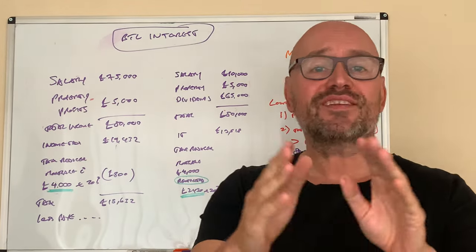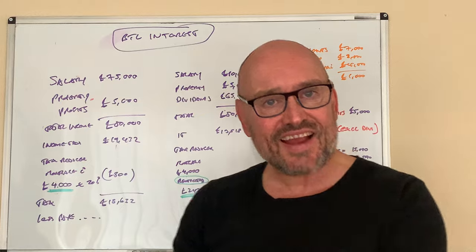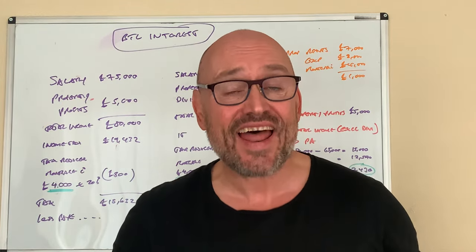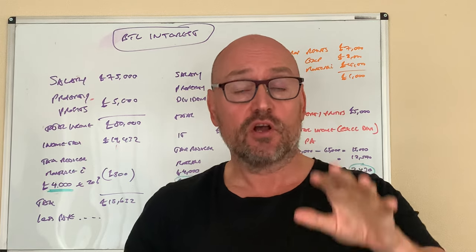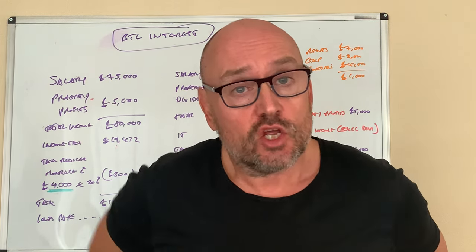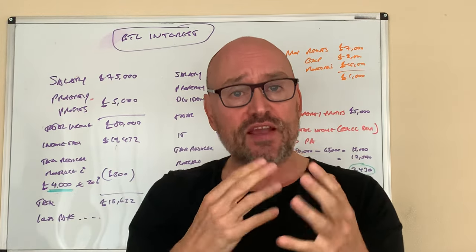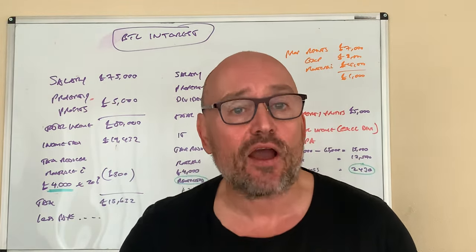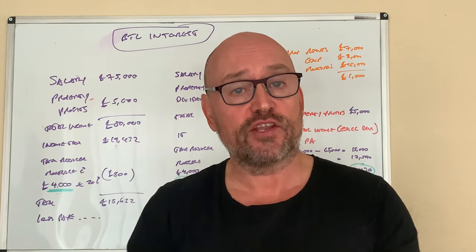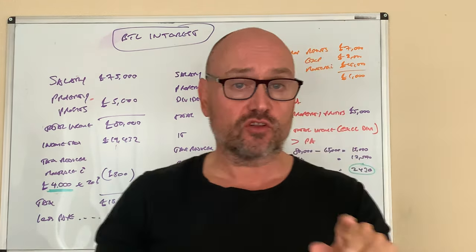Hello there everyone. In today's video we're going to take a look at the tax relief on interest payments for buy-to-let landlords on their mortgages. This is going to be the first in a series of videos I'm going to do on this topic, but this first video today basically explains how you calculate relief for interest on your personal tax return.